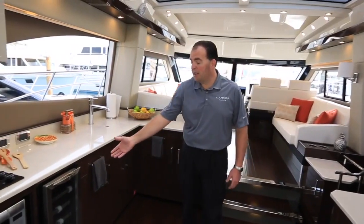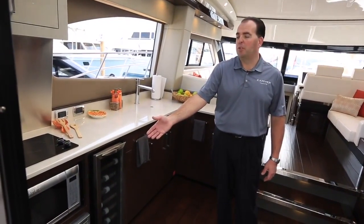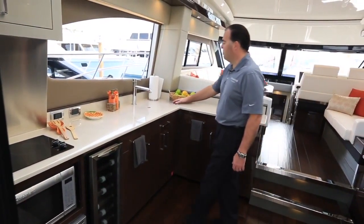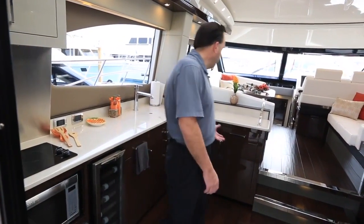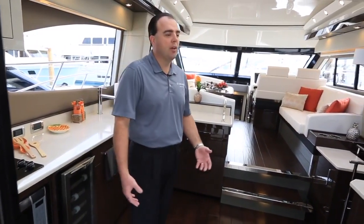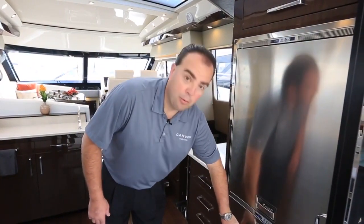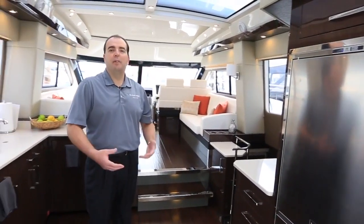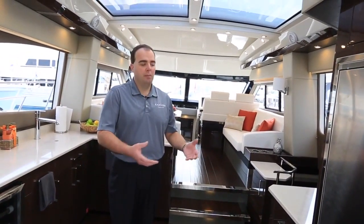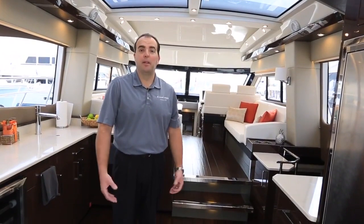Here in the galley, we have a nice optional wine cooler, a dishwasher, convection microwave combination, and obviously your range. We have a nice under counter sink built in here with covers to give you additional countertop space. Lots of storage inside the boat. We also have a large door refrigerator up here, plus a refrigerator drawer and a freezer drawer underneath. Between the capacity in the galley plus the additional optional capacity in the cockpit, it does a great job of giving you enough room to bring everything you want along.